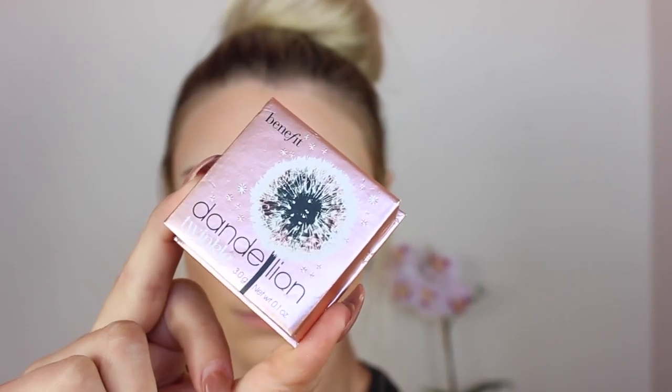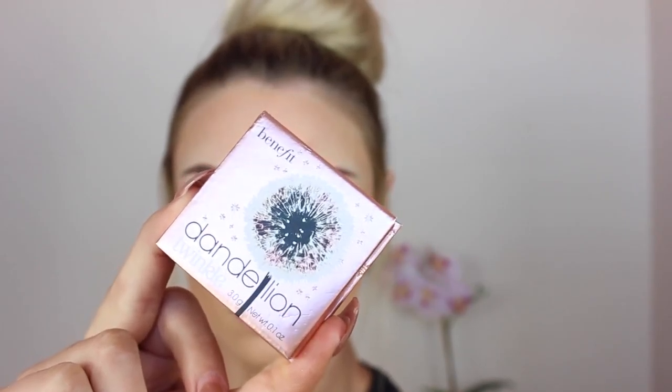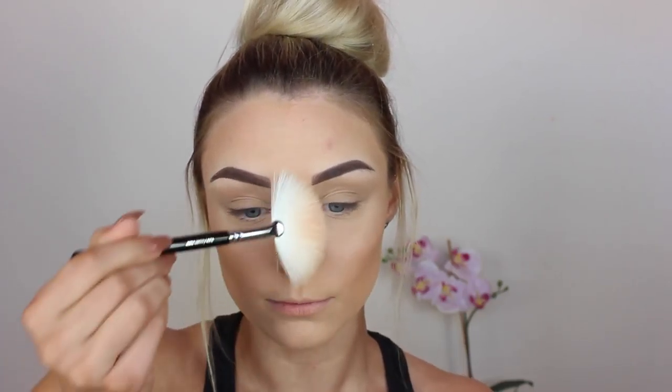Then I'm going in with the Benefit Dandelion Twinkle for my highlight. Oh my goodness you guys, this highlight is so pigmented. For some reason my camera wasn't picking it up too well, but I just popped it on with a fan brush — didn't spray it or anything. And look at that highlight! I'm just popping it on the highest points of my face, you know the drill.